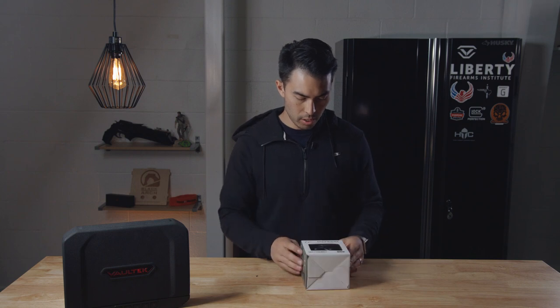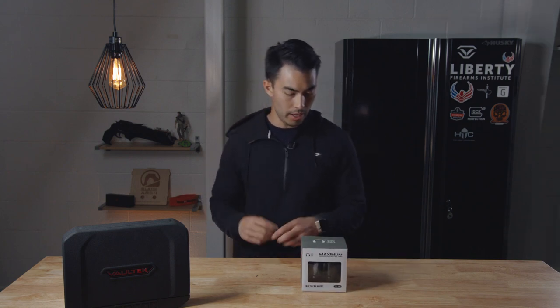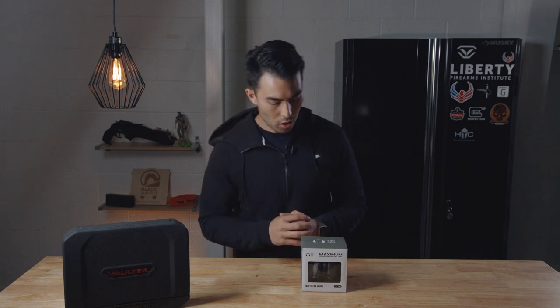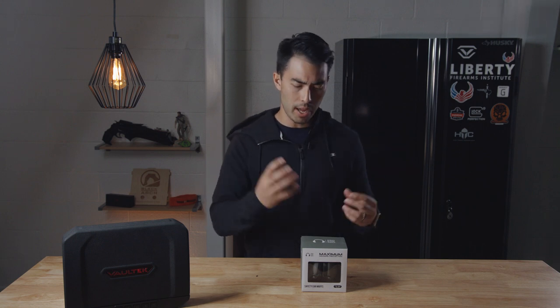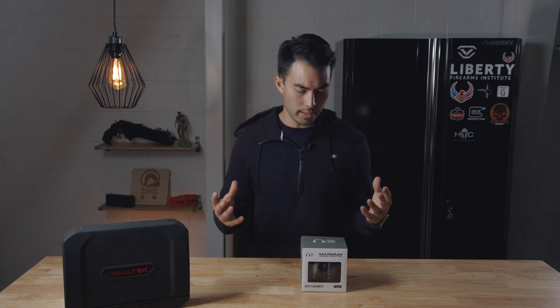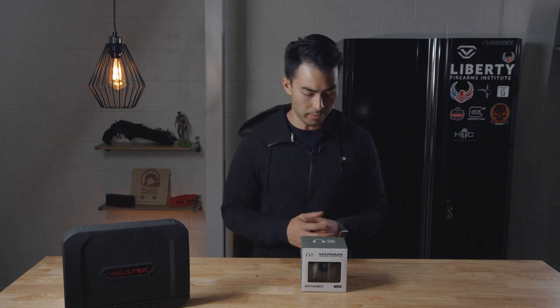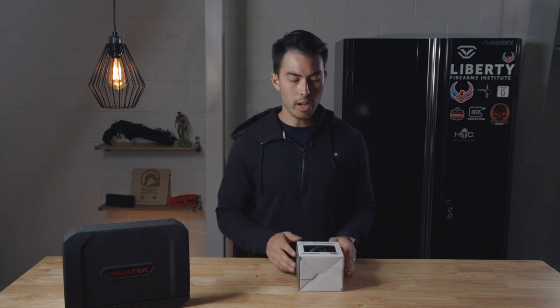These are safety earmuffs — hearing protection. Kind of the industry standard is the Howard Light Impact Sport. Howard Light kind of owns that space, at least what I see out there. Those are like 35 bucks online or up to 50 bucks in stores. These things are $20.